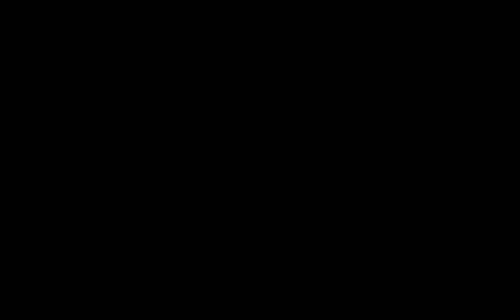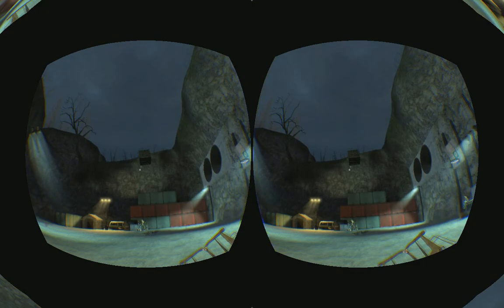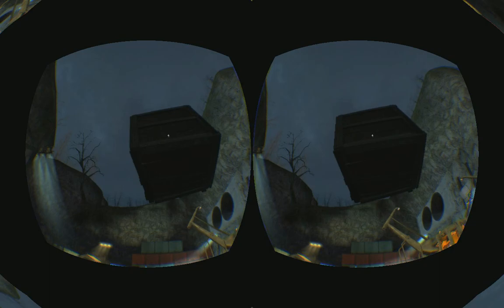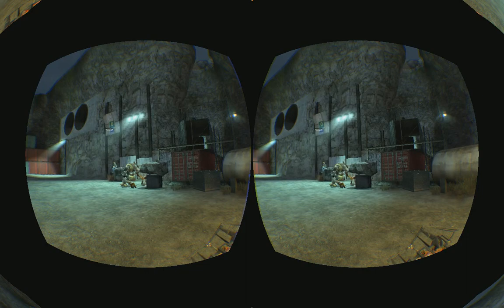Which brings us to number 2: Half-Life 2, the VR mod. This builds on the core experience that Valve put out and adds a lot of things that really push it to the next level — one-to-one weapon control using the Hydra, body positional tracking, adjustments to the player's height and walk speed, and fading out the transitions between stages. Really smart stuff to do. Playing catch with Dog was one of the most awesome experiences I've had in VR so far.